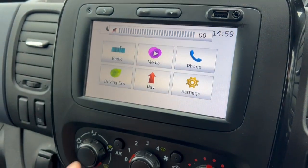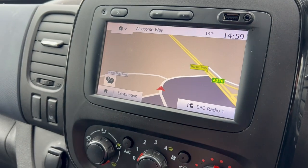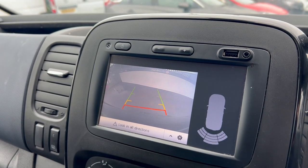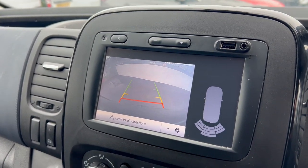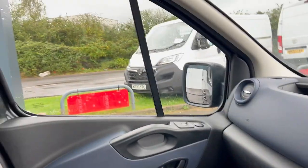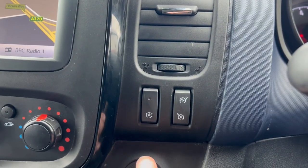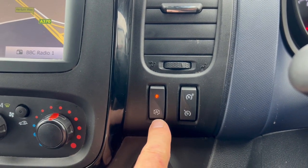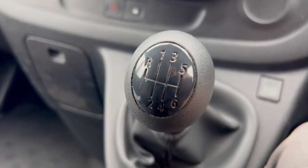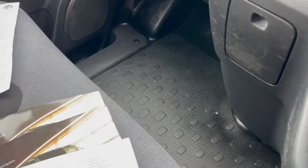We've got the infotainment system here and the sat nav which all appears to be working fine, no problems with any of that. We've got a reversing camera with sensors as well — no problem with that. Air con does work, I've just had it on because it was all steamed up in here. We've also got stop-start and cruise control which is really nice, and six speeds with an eco setting.